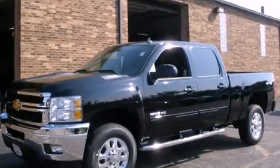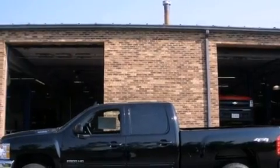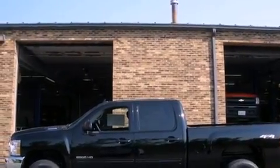This is a brand-new 2011 Chevrolet Silverado 2500. Whether hauling, commuting, or towing, this truck is the right one for you.